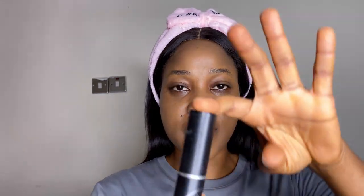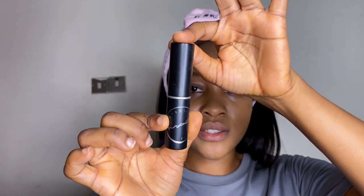I'm going to go in with this MAC concealer. I've had this for the longest time — my wonderful friend Syrah gifted this to me a while back. I'm just going to put a little bit here.